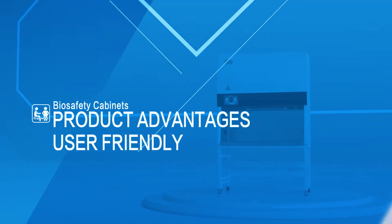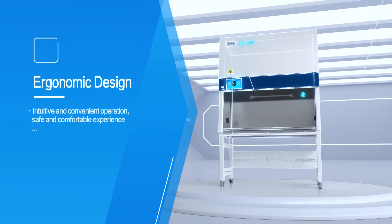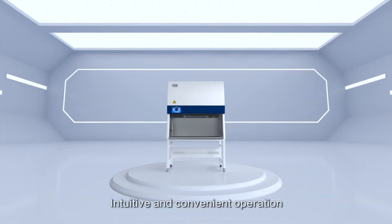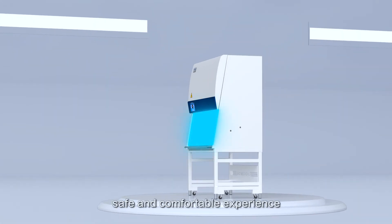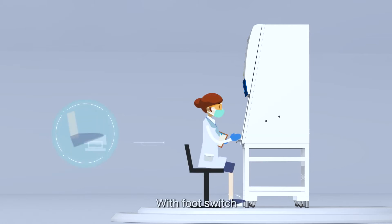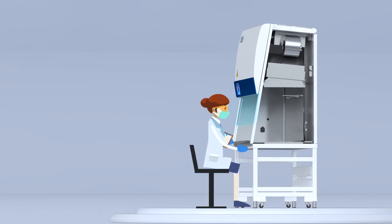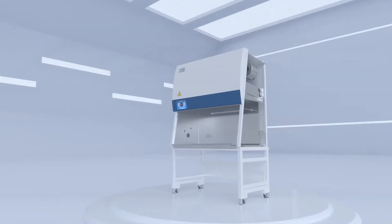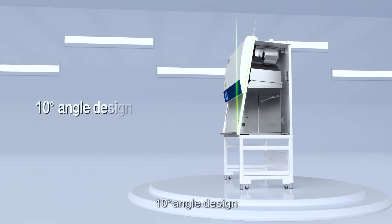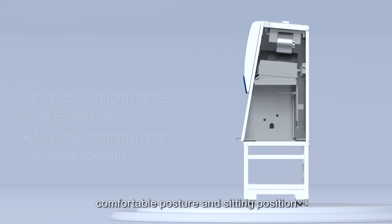Product Advantages: User Friendly. Ergonomic Design provides intuitive and convenient operation, offering a safe and comfortable experience. Electric Glass Door Lifting Design avoids direct contact between hand and glass door handle. With foot switch, users can open and close the glass door and access samples simultaneously. 10-degree angle design for ergonomic comfort.